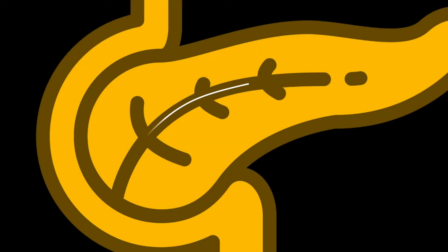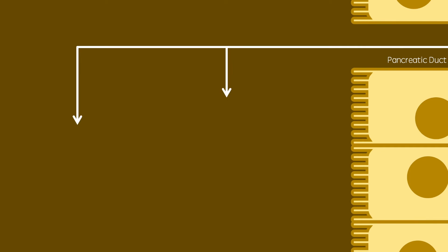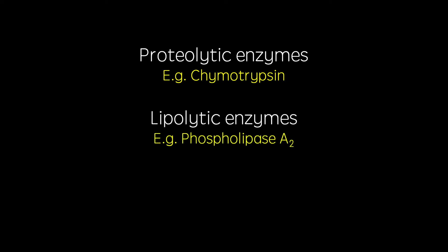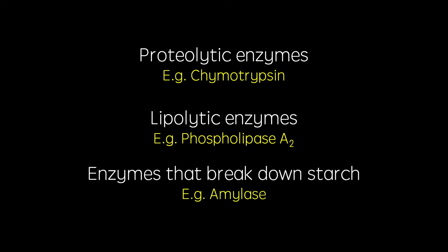And now, the exocrine function of the pancreas. This function involves the secretion of pancreatic juices from the pancreatic duct into the duodenum. This includes the secretion of zymogens and trypsinogen. Enteropeptidase from the brush border converts trypsinogen into trypsin, which goes on to convert zymogens to activated enzymes. These enzymes include proteolytic enzymes including chymotrypsin, lipolytic enzymes including phospholipase A2, and enzymes that break down starch, including amylase.